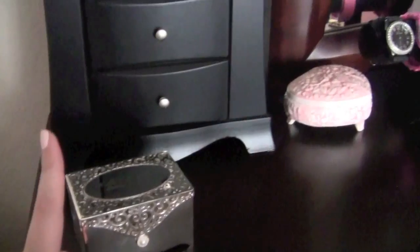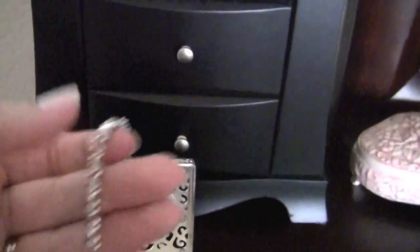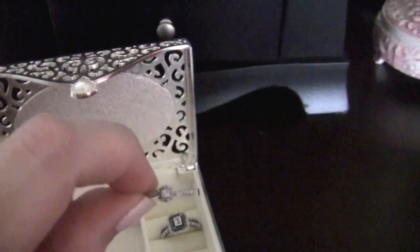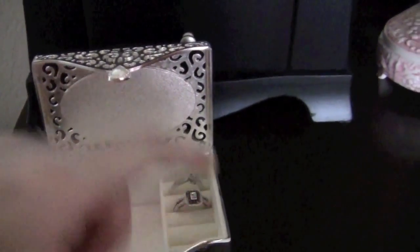In this box I keep my nicer silver jewelry: my two-tone Pandora bracelet, my all-silver Pandora bracelet, a diamond tennis bracelet that my husband got me for Christmas, and my promise ring. There's also a black diamond ring from Kay Jewelers that he got me for an anniversary or birthday. Normally I put my engagement ring in here too. Then next to it I have some jewelry that needs to go back — earrings, a ring, a necklace, and a bracelet from recent wear.